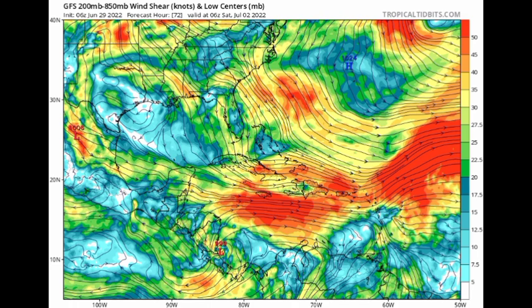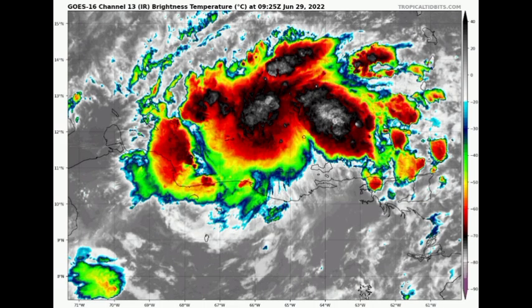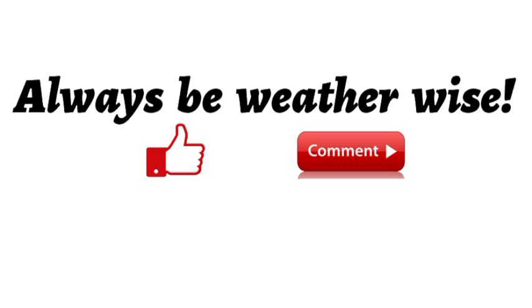The Euro model is in agreement — by Saturday we have all these reds and oranges indicating strong shear, and the system is expected to move into the Caribbean and encounter it, which is going to try to rip it apart. The best chance for development would be on approach to the Lesser Antilles, but afterwards that shear is going to be a hindrance. If you are in any of the areas under watches or warnings right now, please ensure you're taking all the necessary precautions, staying as safe as possible, and not taking any unnecessary risks.